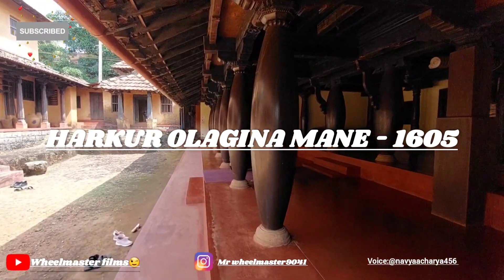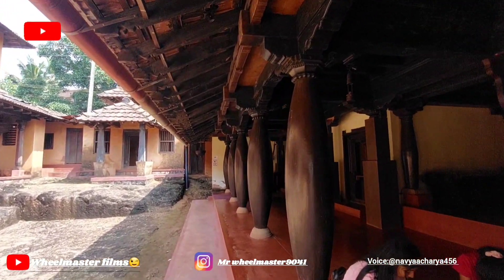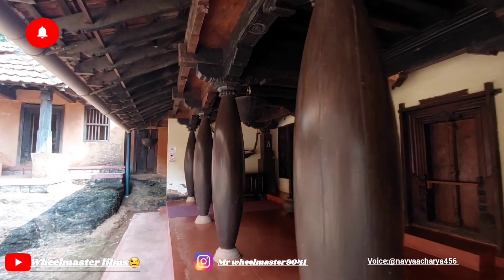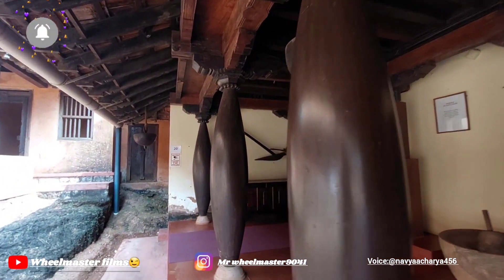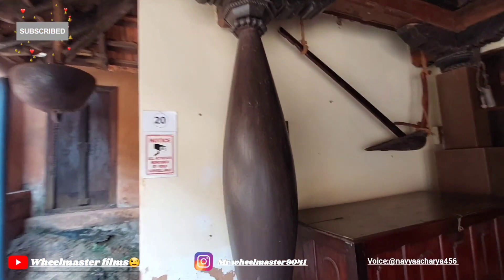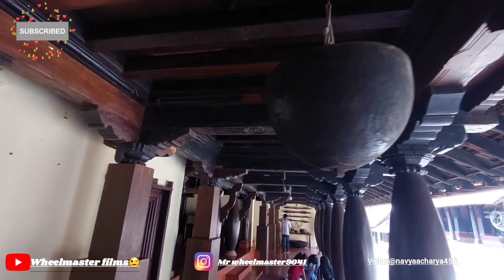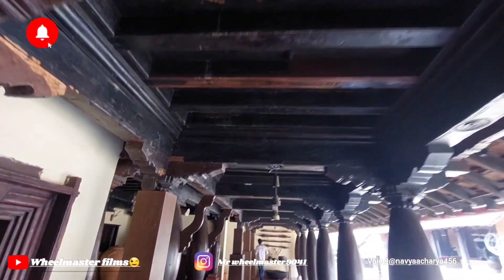Harcourt Valaginamani was built in 1605 and was originally situated on the periphery of agricultural land in Harcourt village of Kundapura Taluk. Balakinamani literally means 'interior house.' This was the original house of the Aakurupand family, built about 415 years ago.